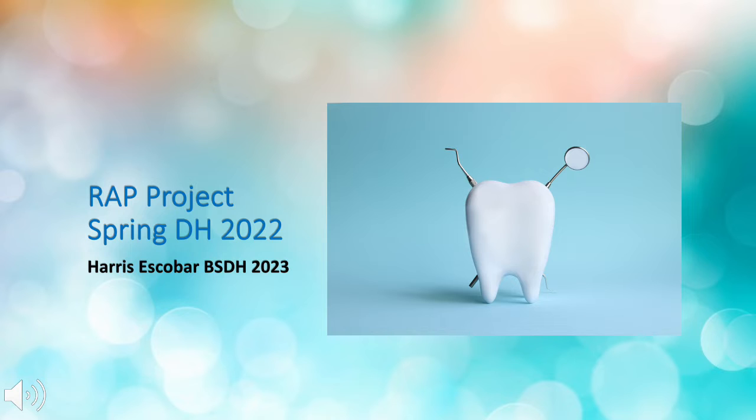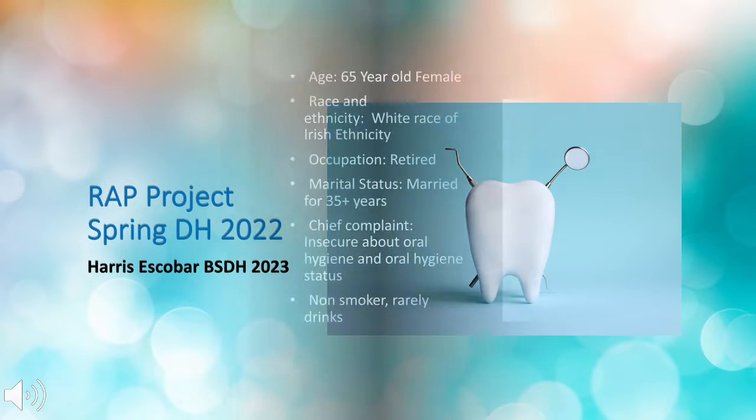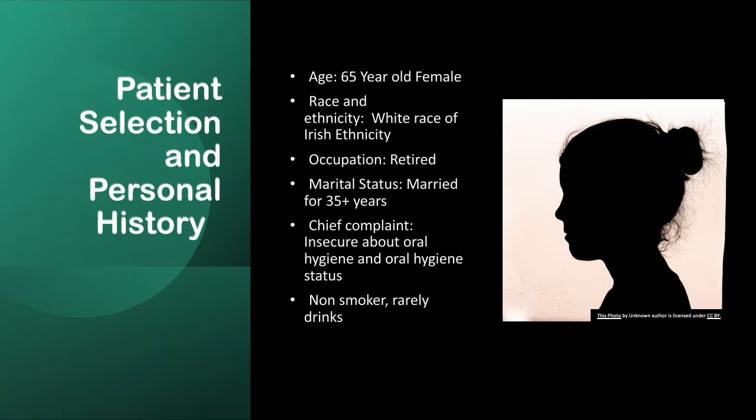Hello everyone, welcome to my Spring 2022 RAP project. My patient is a 65-year-old white female of Irish ethnicity. She has been retired for the past five years and has been married for over 35 years. Her chief complaint is insecurities about her oral hygiene status and the current status of her oral health. She is a non-smoker and rarely drinks, only socially.